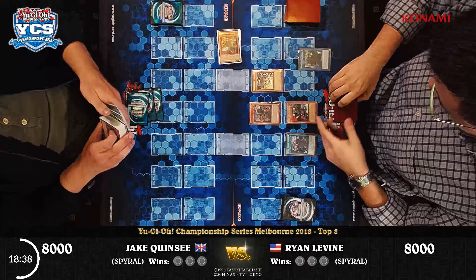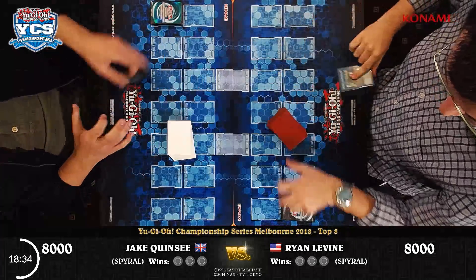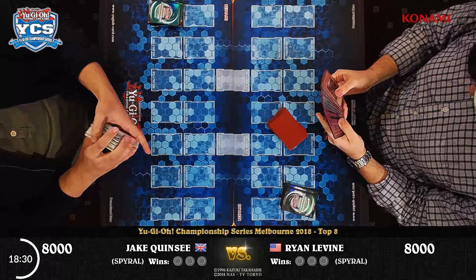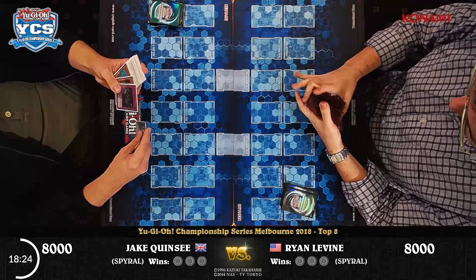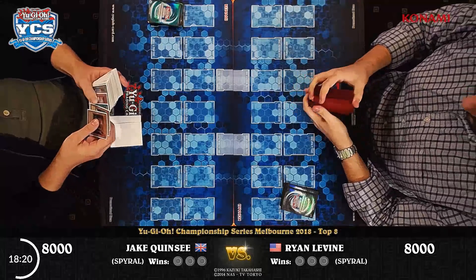Ryan is just so much in control right now. He drops the drain and Jake concedes — we'll move to game two. Strong opening from Jake, but Ryan Levine turning it around absolutely. Both players now look at their side decks. Jake is certainly going to have a think about what's going on here. Do you see the Jack Frost coming in?